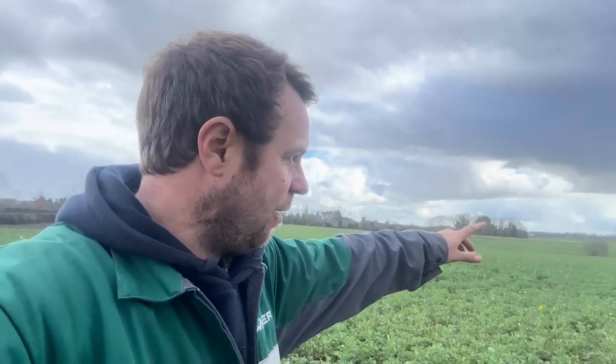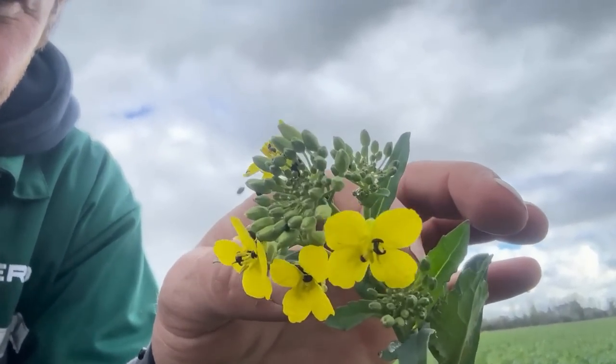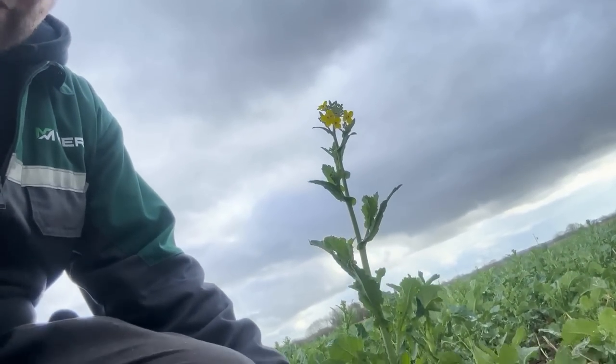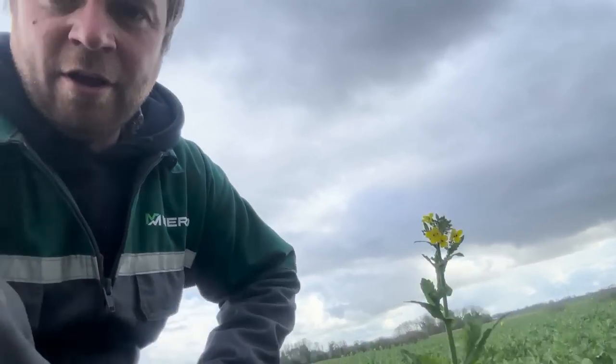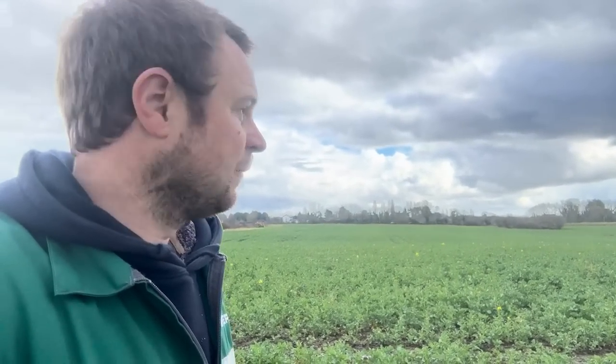I'm in a field of OSR — you can see the little yellow flowers. There are a few insects on them, but it's started to bolt. It's grown probably a foot since last time we were in this field, really coming alive. It's 14 degrees today, and I'm actually sweating. We're also laying concrete at the same time, but things are really starting to motor on — spring is looking like it's here.